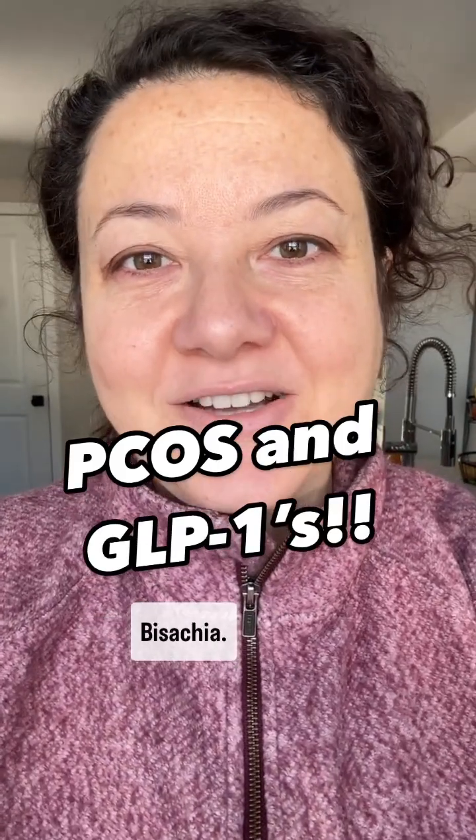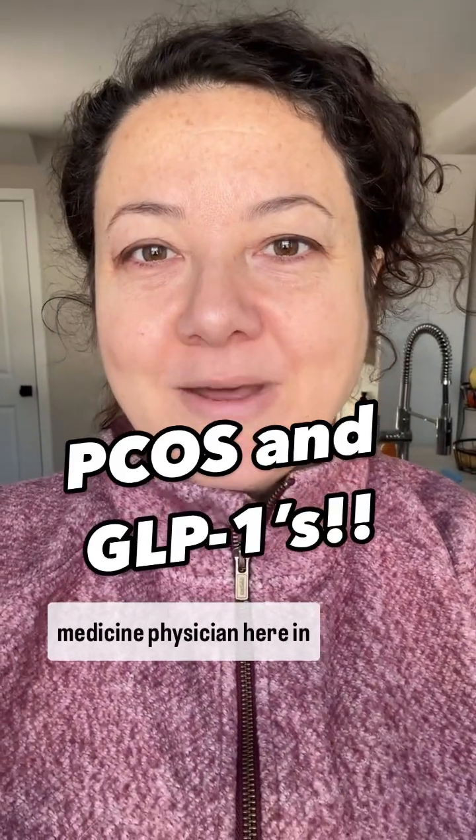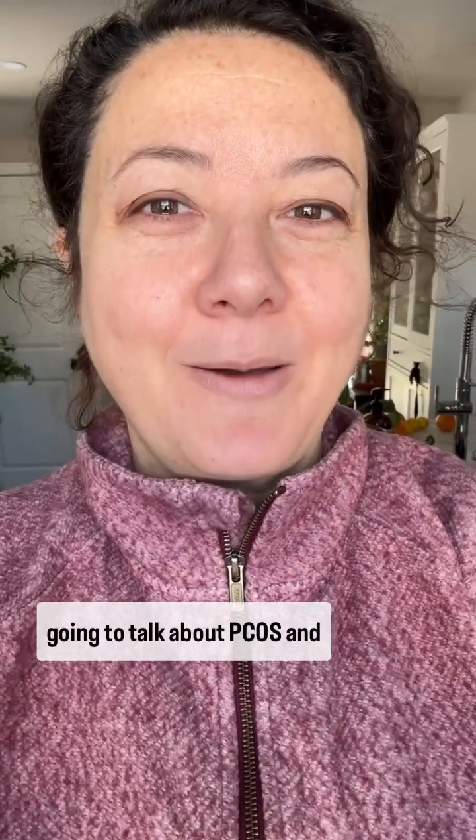Hi, I'm Dr. Sonia Bizaccia. I'm a board-certified family medicine physician here in Westchester, Pennsylvania. And by special request, I am going to talk about PCOS and GLP-1s.